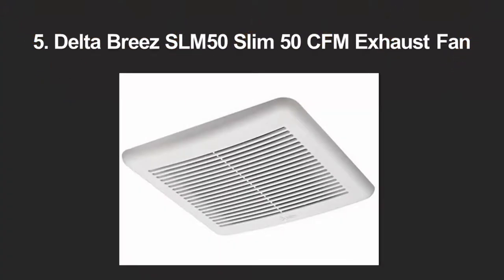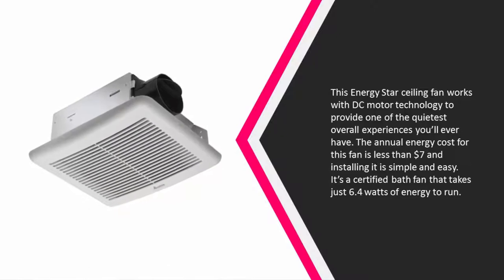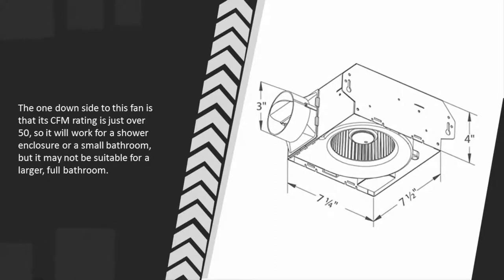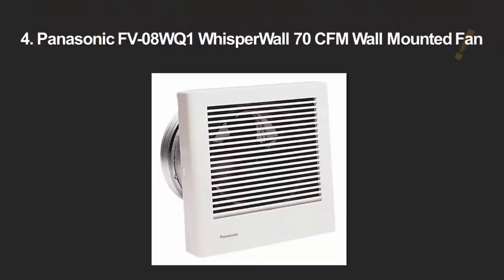Starting off our list at number five, this Energy Star ceiling fan works with DC motor technology to provide one of the quietest overall experiences you'll ever have. The annual energy cost for this fan is less than seven dollars, and installing it is simple and easy. It's a certified bath fan that takes just 6.4 watts of energy to run. The one downside is that its CFM rating is just over 50, so it will work for a shower enclosure or a small bathroom, but may not be suitable for a larger full bathroom.